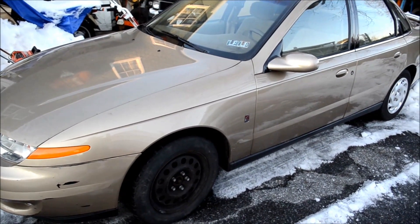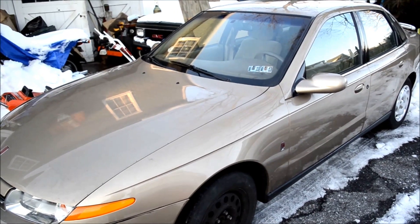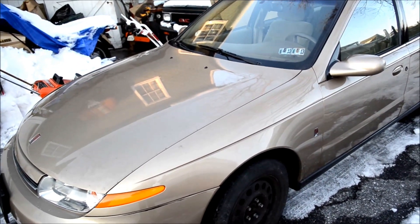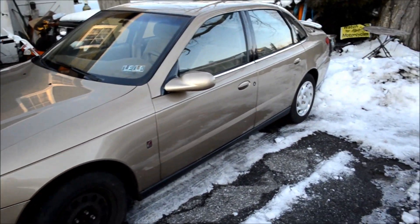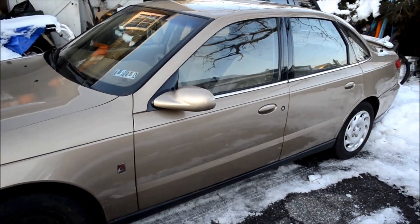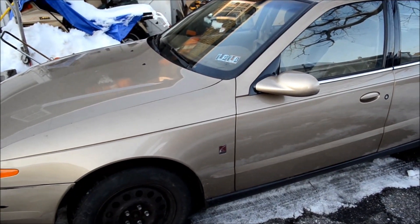I can swap that out with another one of our vehicles if I wanted to save some money for now. They're like $60. We have a good one in another vehicle we don't use anymore, so we're going to swap that out. It needs a new battery.